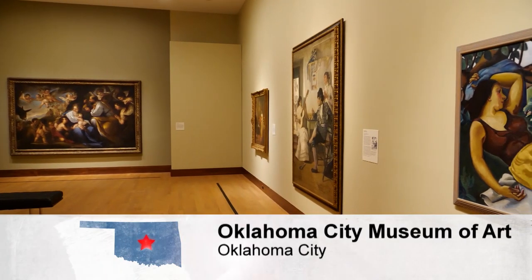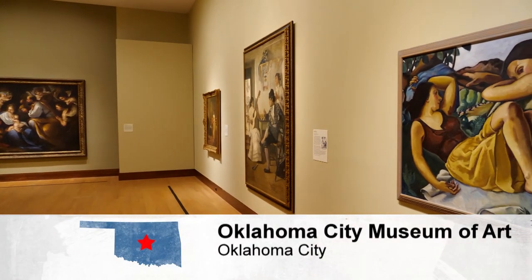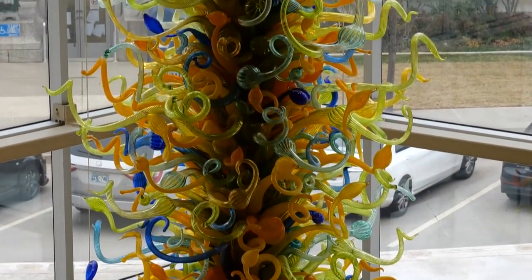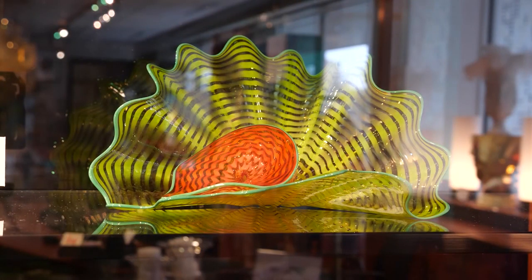The museum offers a dynamic range of exhibits from prestigious museums and collections throughout the world. It's also home to one of the world's largest public collections of Dale Chihuly glass. We'll show you around throughout the show.